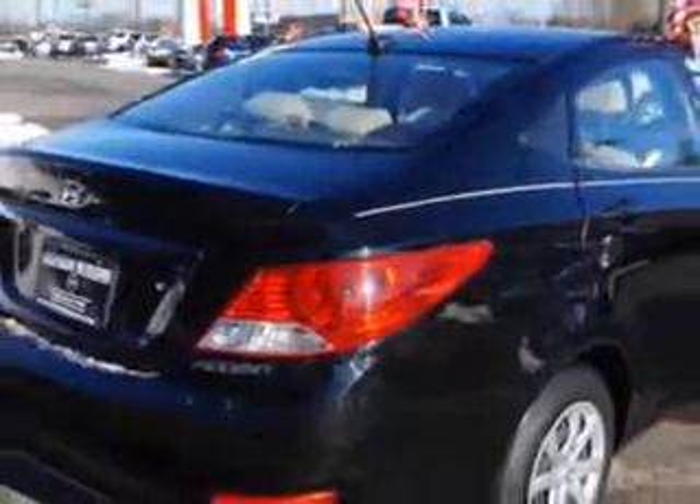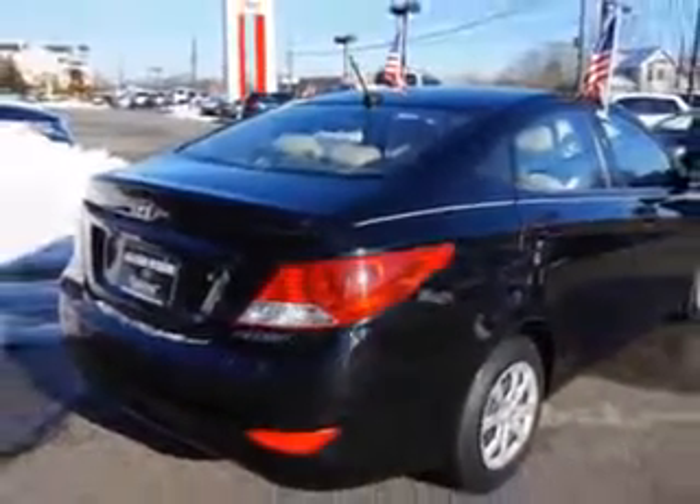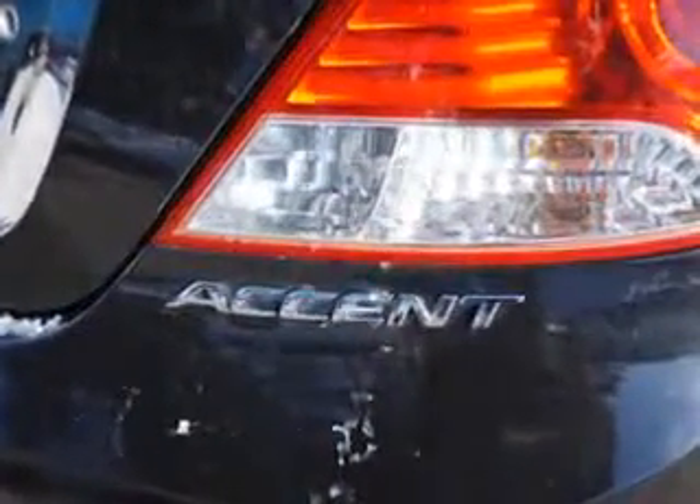And much more. Enjoy the drive and have peace of mind in this 2012 Hyundai Accent. See us at Edison Nissan today.